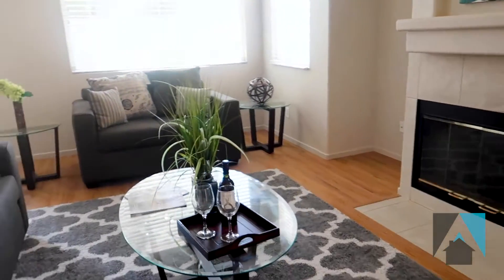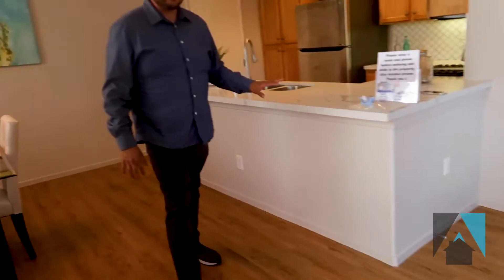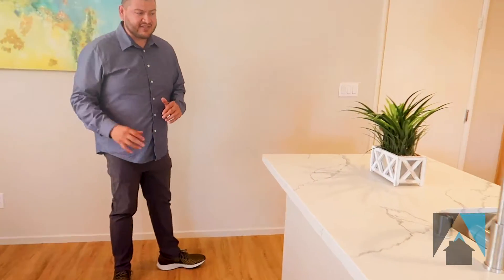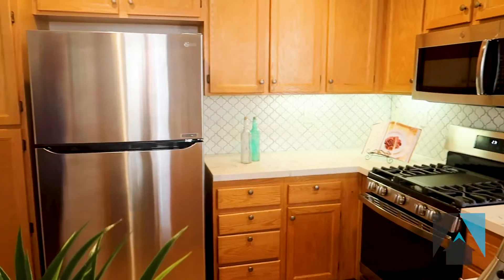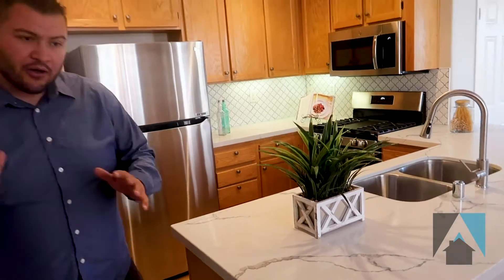Right behind you, you have the beautiful remodeled kitchen with new countertops, open concept to the entire downstairs. Stainless steel appliances, new quartz countertops — it is completely gorgeous.